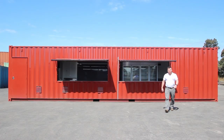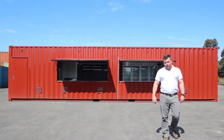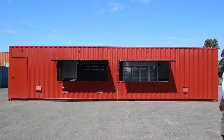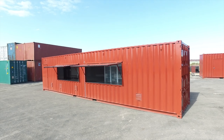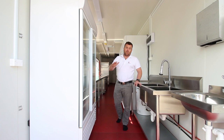G'day guys, Luke Stephens from Port Shipping Containers. Today we're showing off our latest build, the 40-foot container kitchen. Let me take you for a walk through this awesome shipping container.